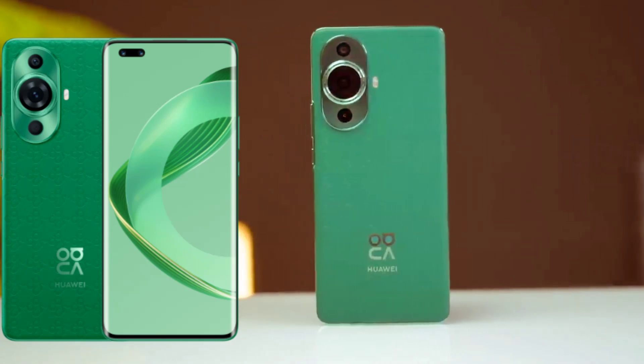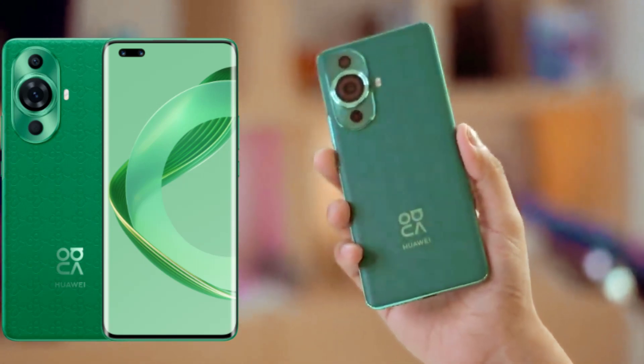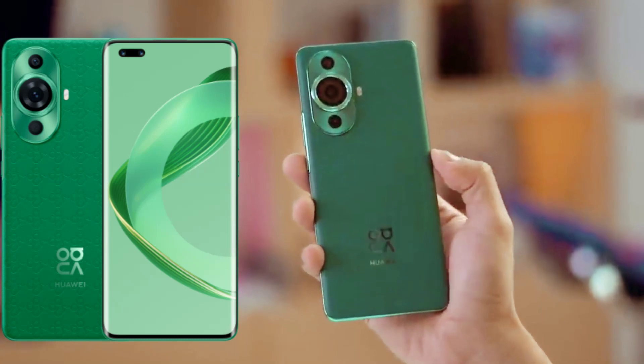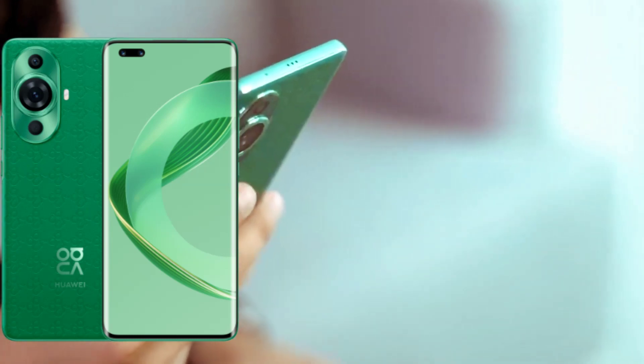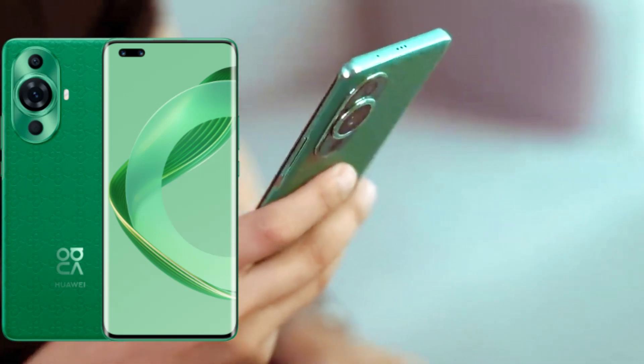Nova meets Kunlun Glass. Packed with Huawei Kunlun Glass that has received the 5-star glass drop resistance certification from Switzerland's SGS, the phone now boasts a 10x increase in overall drop resistance. Huawei Nova 11 Pro — Durable Kunlun Glass.